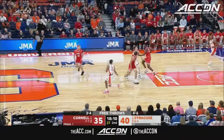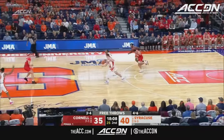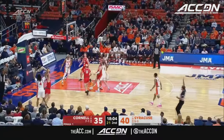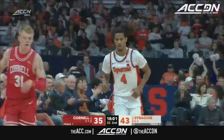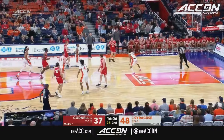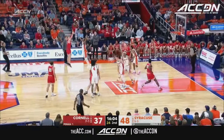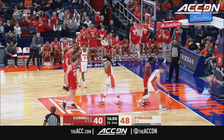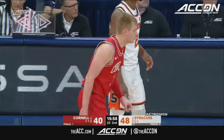Here comes the full court press. He breaks it well, lines up a three, and cashes. Good fill behind — how Cornell needed that. Cooper Nord delivers.